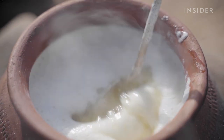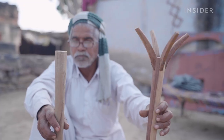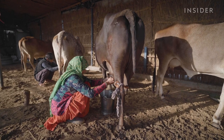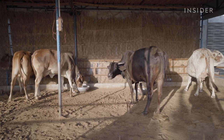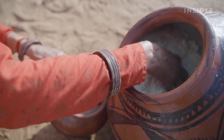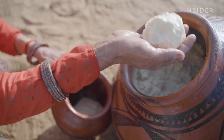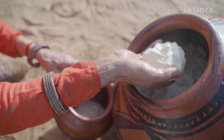Bilona ghee is clarified butter that's hand churned using a certain type of wooden beater called a bilona, and made from the milk of South Asian cow breeds. In general, ghee is more expensive than traditional butter, and in India, ghee made this way can cost over three times as much as factory-made ghee.